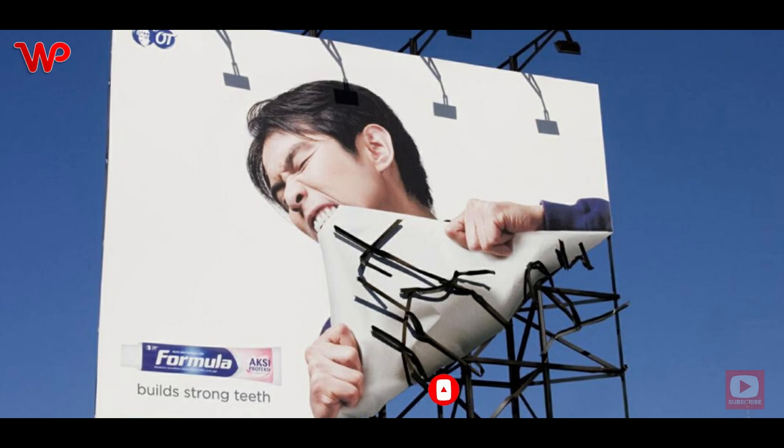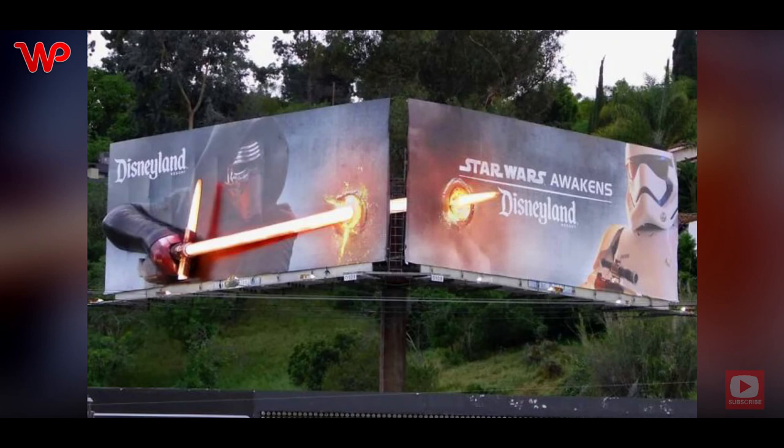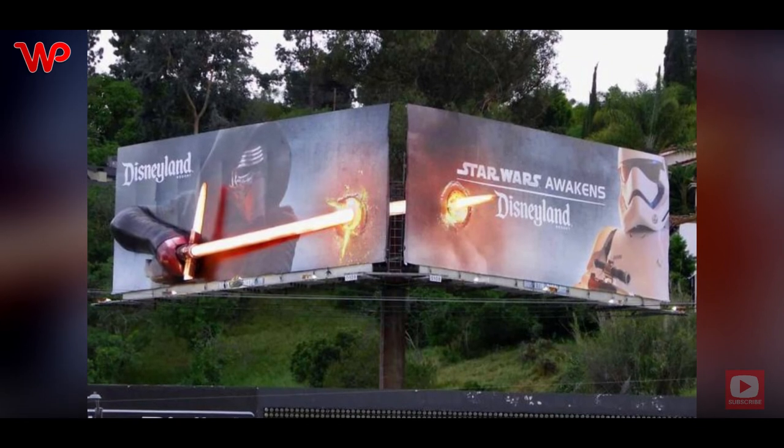How strong are your teeth? Definitely not stronger than this — the perfect example of an impactful ad. When Star Wars opened in Disneyland, they cooked up something to pique people's interest, even though they clearly didn't need it.